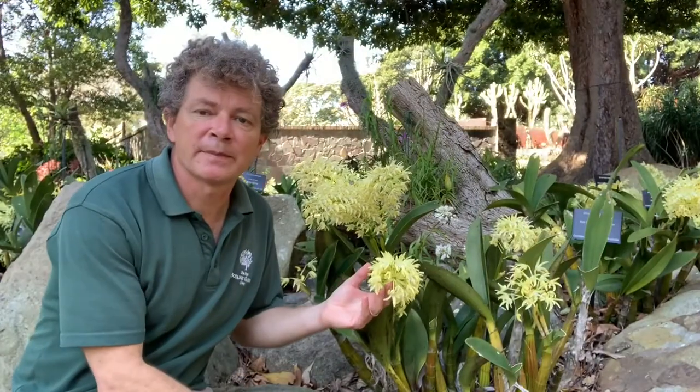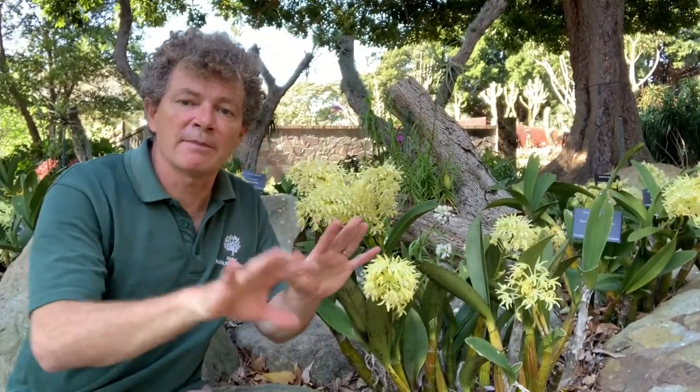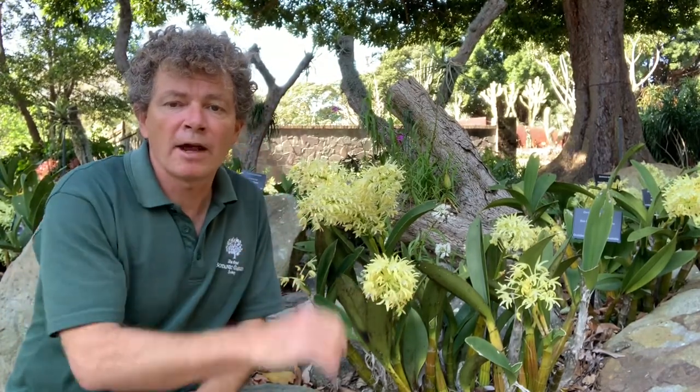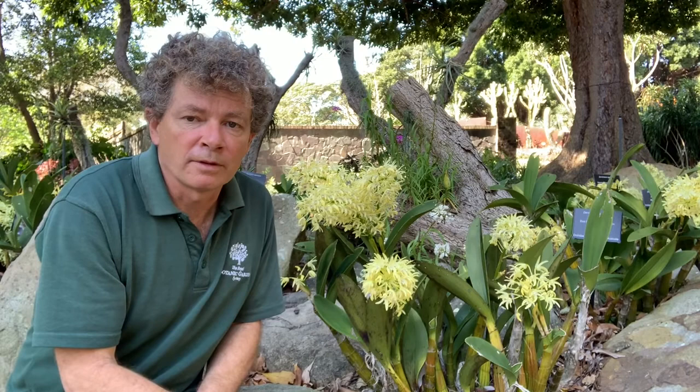This is Dendrobium speciosum, sometimes known as the Sydney rock orchid, but it has a much larger distribution — it grows right from Victoria right into far northern Queensland.